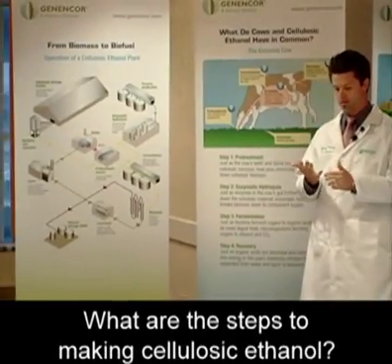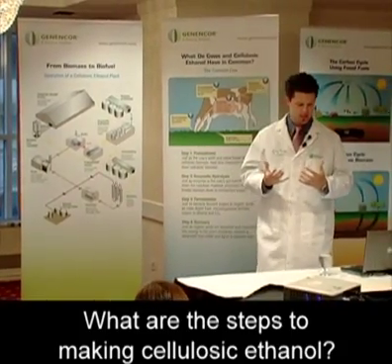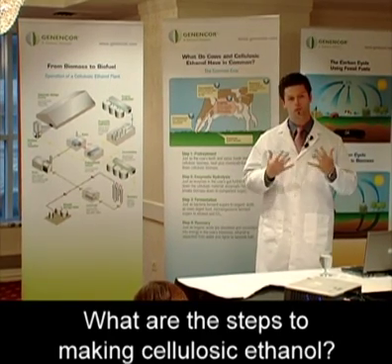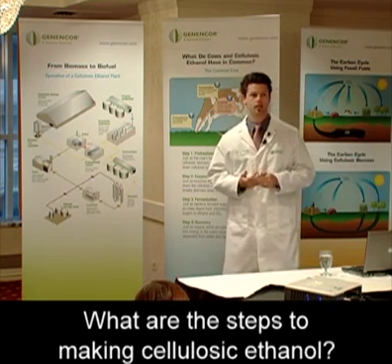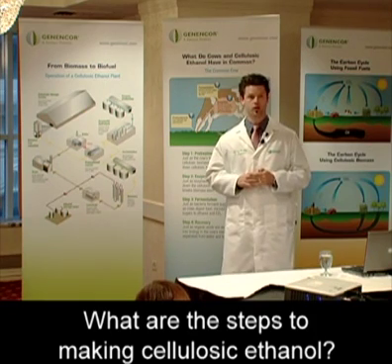We've got four main processes that need to happen. We've got pretreatment, where the biomass is subjected to heat to make it more digestible. We have an enzymatic hydrolysis step, where we break down a polymer into sugars. We have a fermentation step, where those sugars are then fermented into a biofuel, and the last step is recovery of that.